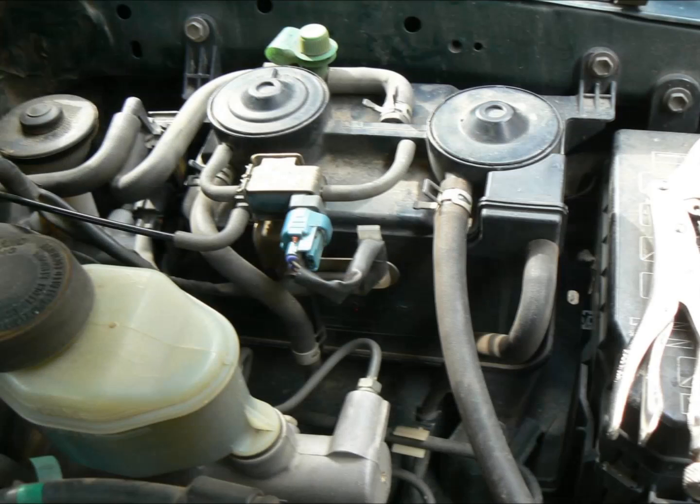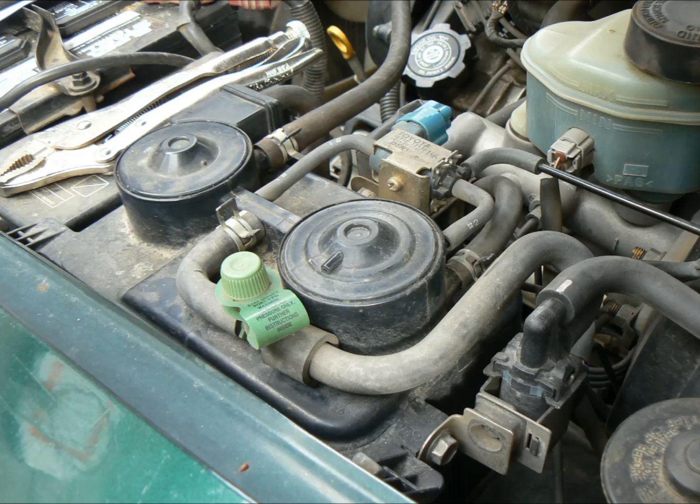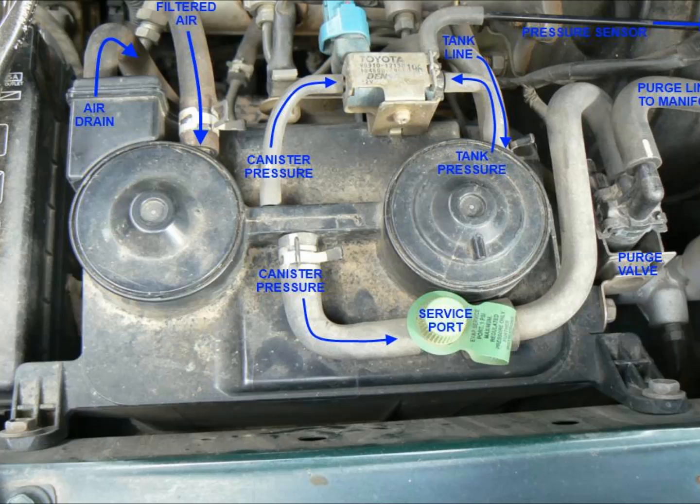Here's a look at my Tacoma's charcoal canister. Here it is with notations on the hoses. Here's another view, and here's another view with notations.